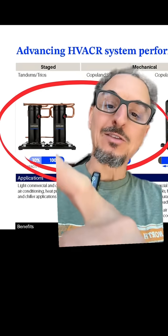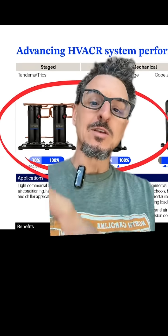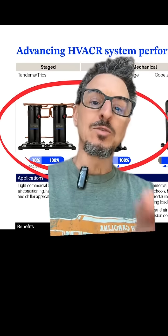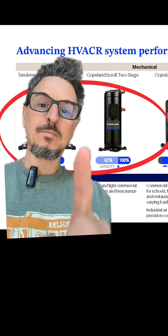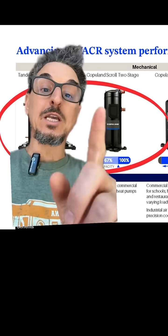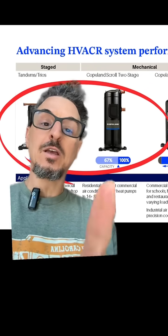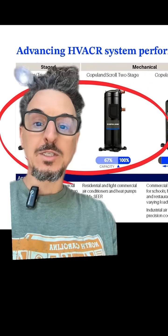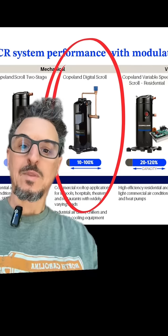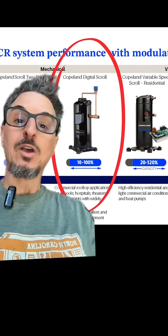I don't know why that says 30% here, but to me that should be 50% unless one of these compressors is two-stage, which we'll talk about next. So next we have the two-stage compressor — a single compressor that has two capacity stages, either 100% or 67%.